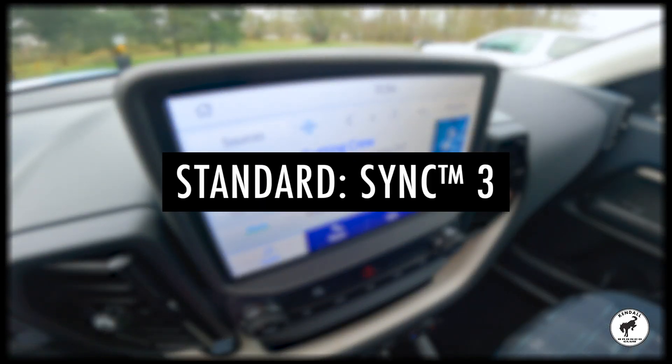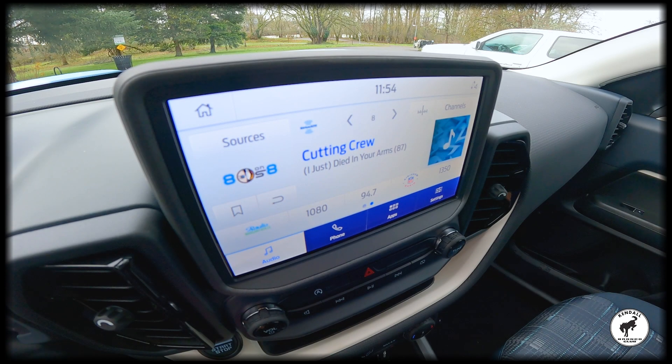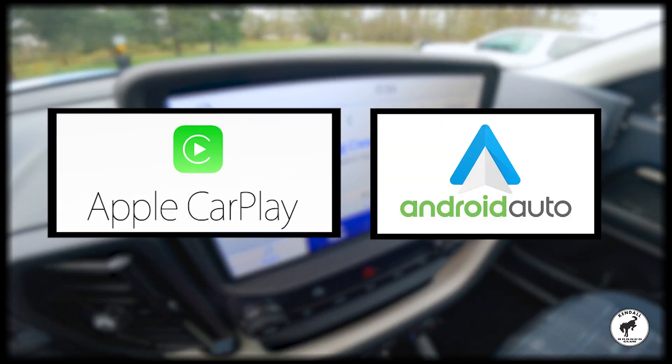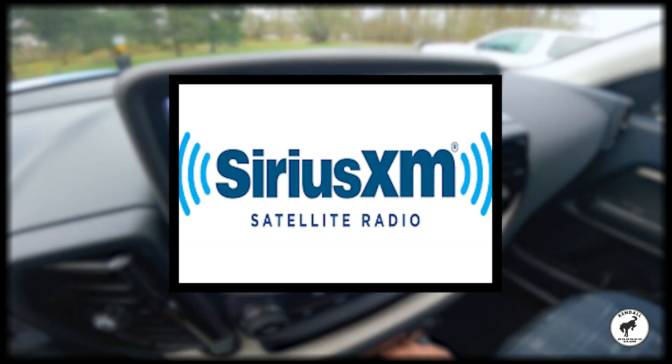Stay connected on the go with the standard SYNC 3 entertainment system with enhanced voice recognition, featuring an 8-inch LCD capacitive touch screen to access apps through Apple CarPlay or Android Auto. The system also provides available satellite radio, giving you options for listening to your favorite tunes.